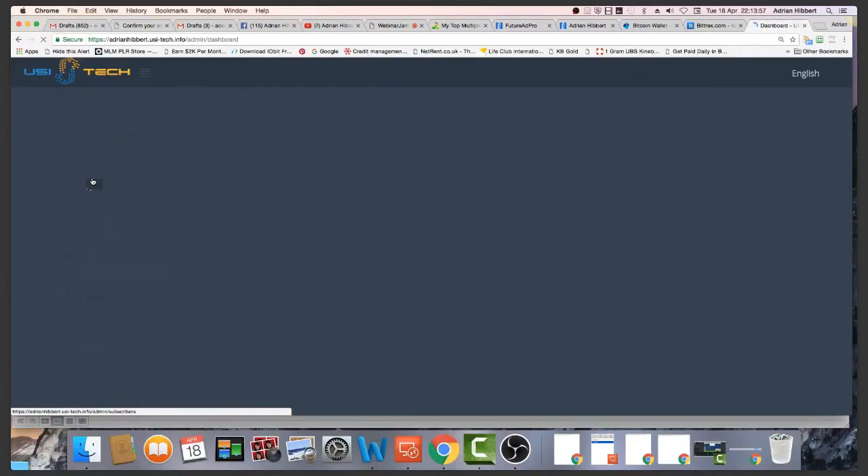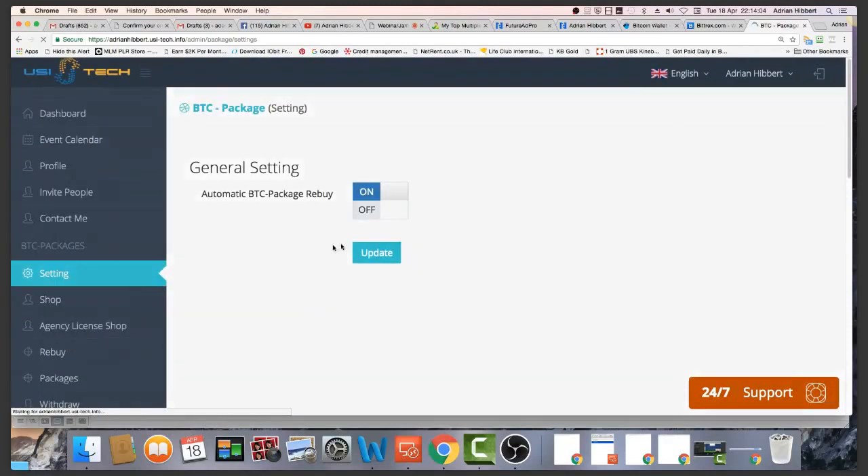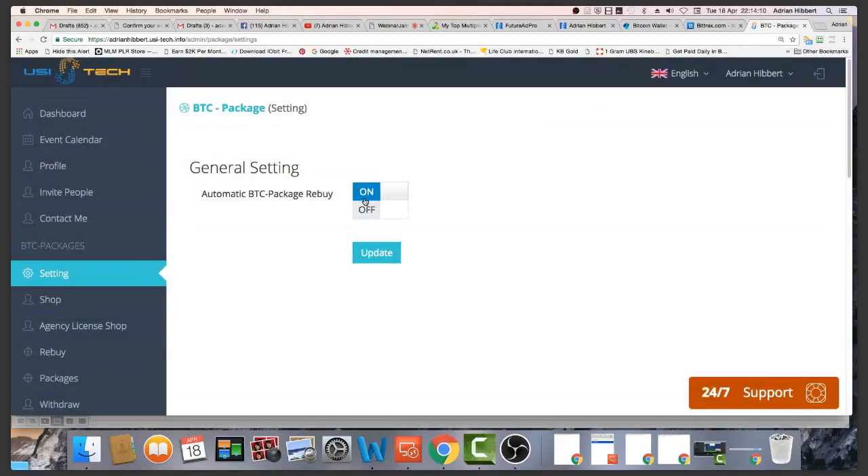What I recommend you do once you set up an account is click the settings button on the left and set auto-repurchase to on. That will automatically buy bitcoin trading packages for you while you sleep. I get up some mornings and I've had six or seven packages bought for me while I slept. The compound effect of having this set on can be quite lucrative after six, nine, or twelve months time.